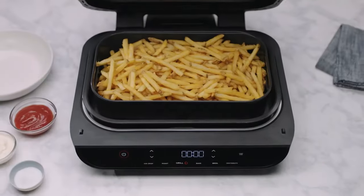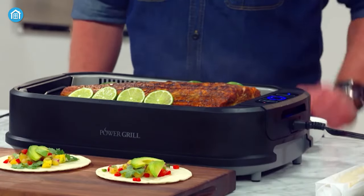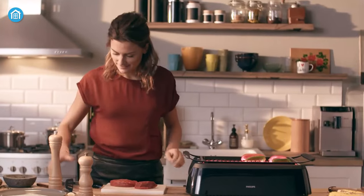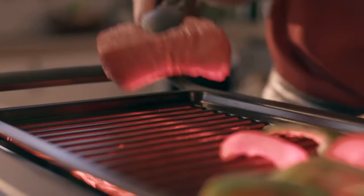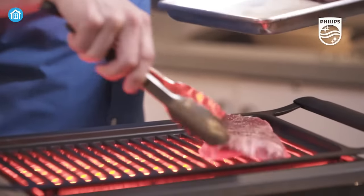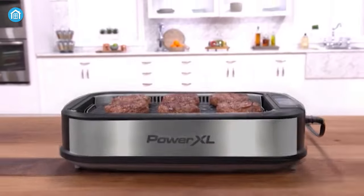Whether you're a meat lover, a vegetarian, or somewhere in between, indoor grills are versatile appliances that can cook up various dishes in a flash. So why settle for a boring old stovetop when you can experience the thrill of grilling indoors? Get ready to grill, sear, and smoke your way to culinary perfection with these top 5 best indoor grills in 2023.